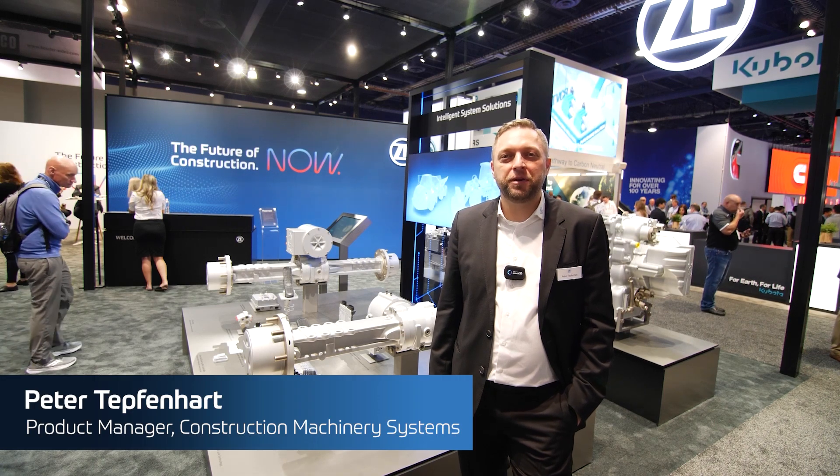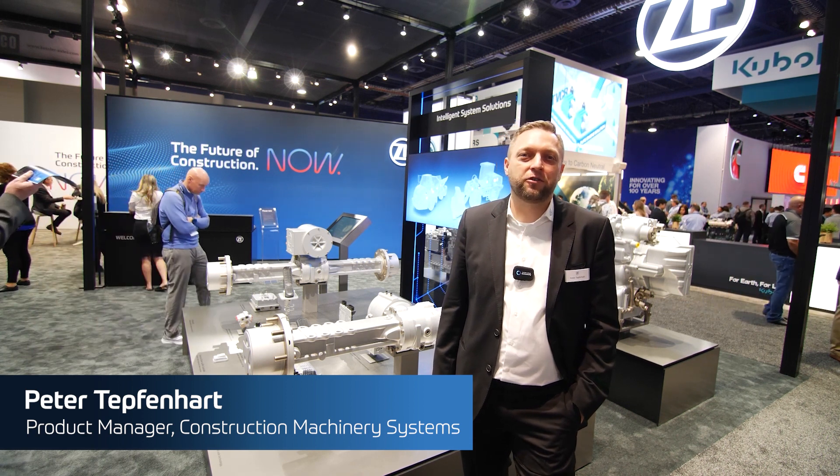Hello, my name is Peter Tepfenhardt. I am Product Manager for Construction Machinery Systems.